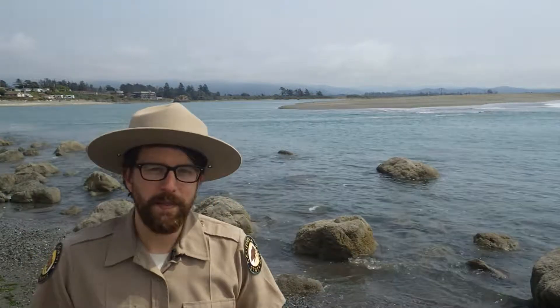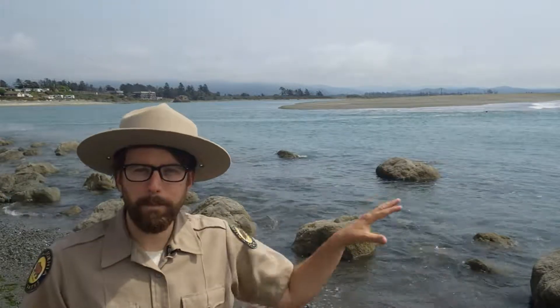Hey everyone, Ranger Ryan here and I'm at the Smith River Estuary — that's the mouth of the river. This is a great place to talk about salmon and how marine protected areas can help them.